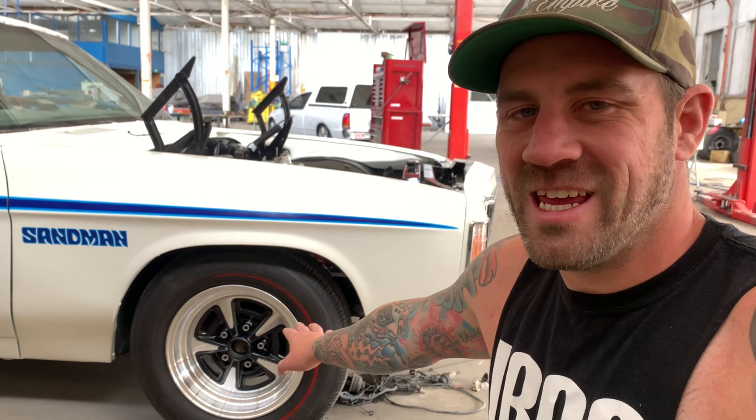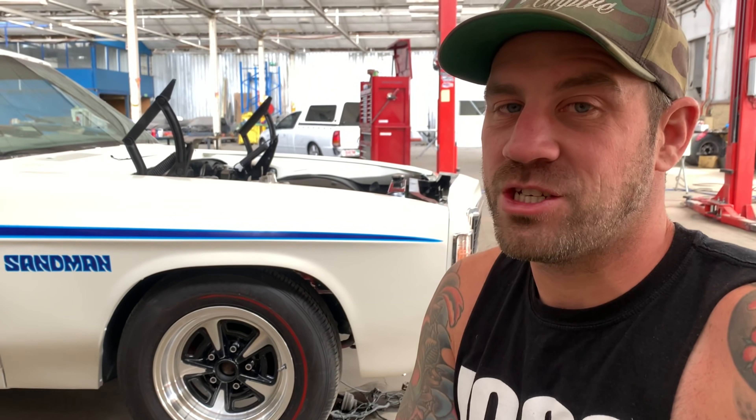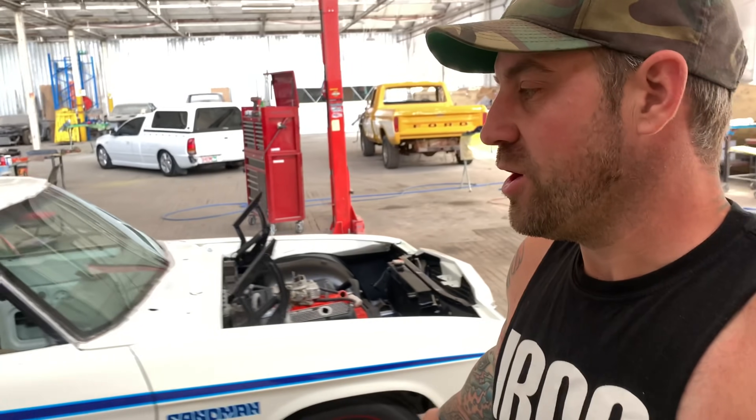We're not going to talk about the wheels today, but there is some exciting news coming to this channel soon. Definitely subscribe and keep updated with what's going to be coming very soon with these wheels.